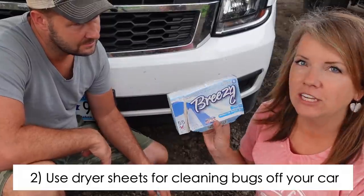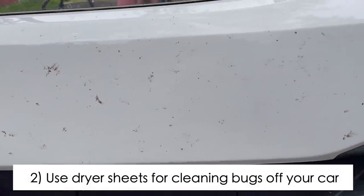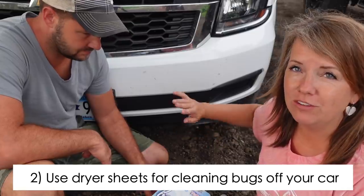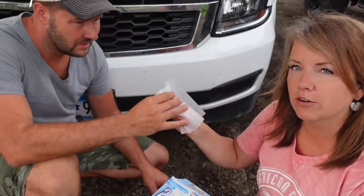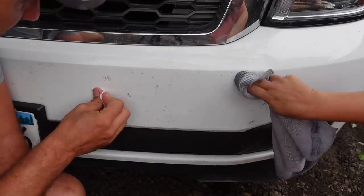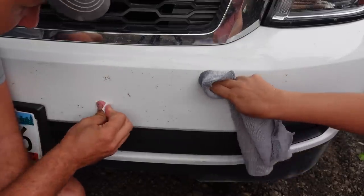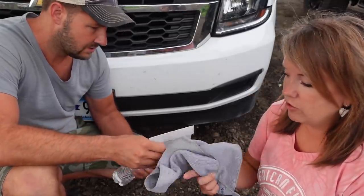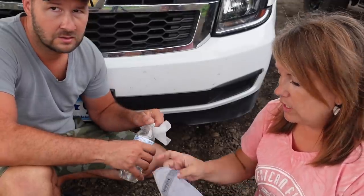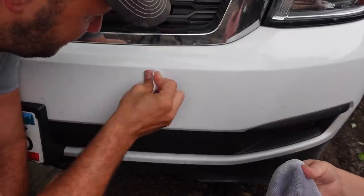I read a tip that you can use dryer sheets to remove bugs from bumpers really easily. You're supposed to just get it wet, spray it with water, and then use a dryer sheet. We think it has something to do with the grittiness of the material. This is an actual Norwex cloth, so I thought if the dryer sheet doesn't work, we'll try this.